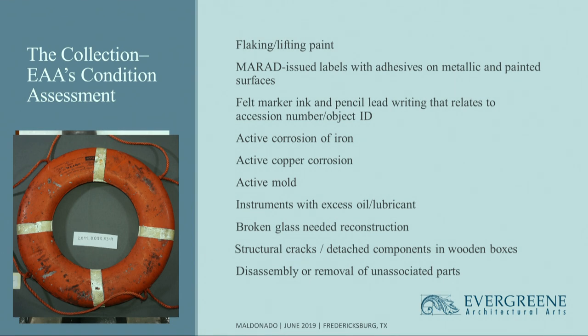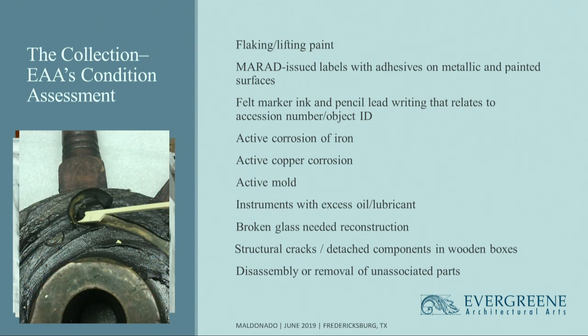The life ring buoys were the only object group that had mold. To mitigate the mold, we used dry and wet methods. This picture shows excessive lubricants covering most of the artifacts. Some artifacts had these same lubricants in their interiors, so we often had to open up the artifacts — binnacles, gyroscopes, engine order telegraphs — when possible, to clean out the excessive lubricant, because lubricant is a fire hazard if left in storage collections.